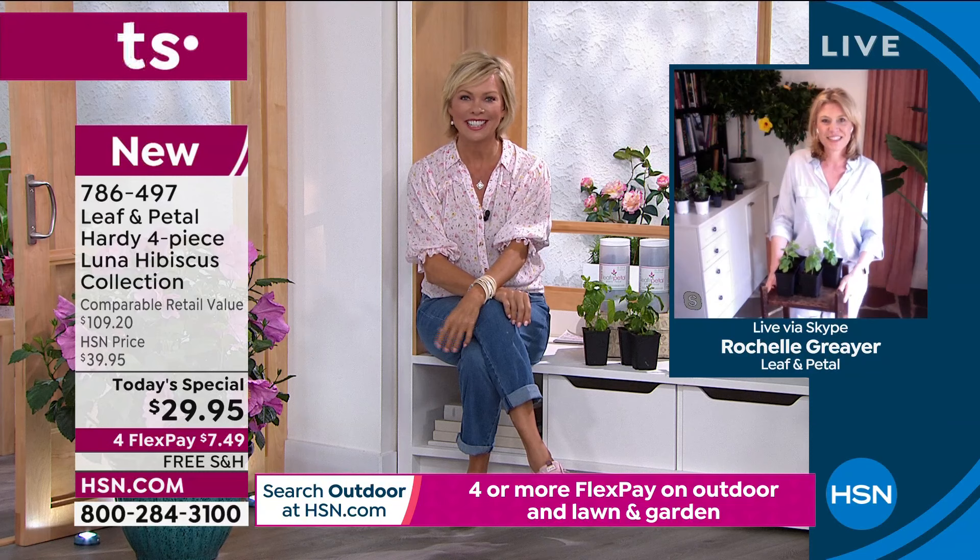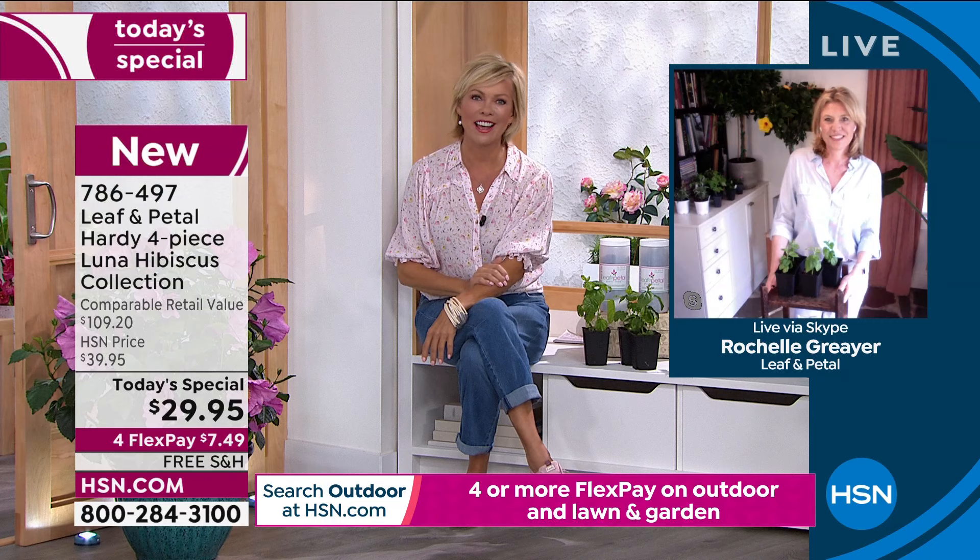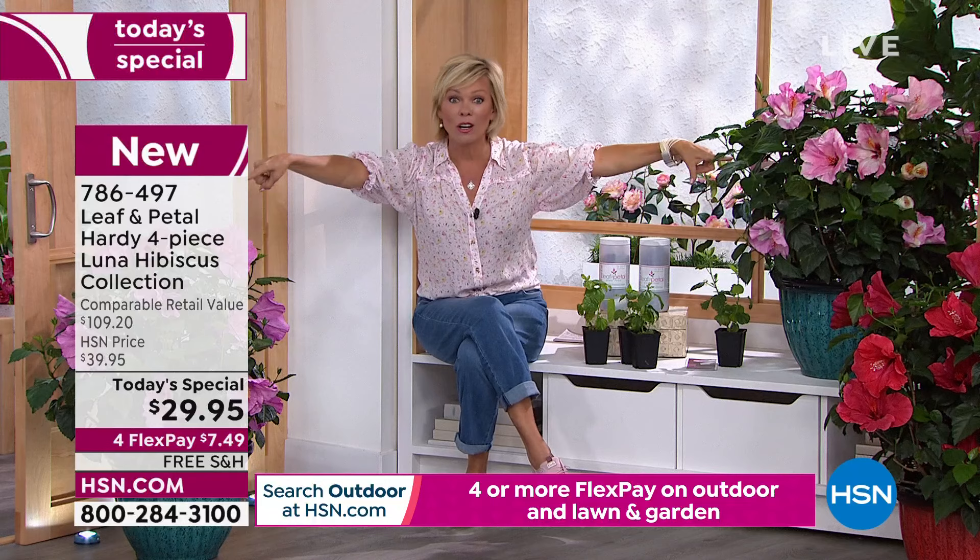Thanks for all the tips, Rochelle. We are so looking forward to the beauty and the bounty coming to your home soon. Today's special hibiscus comes with no charge to ship and ships to your area when it's the right time for you to plant. The item is 713-624, with 50 pods of plant food also available. That has four flex or five with an HSN card.